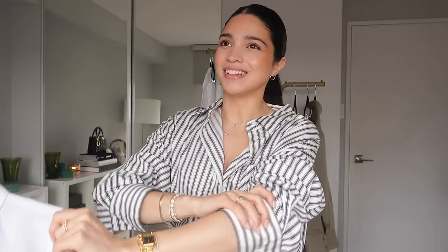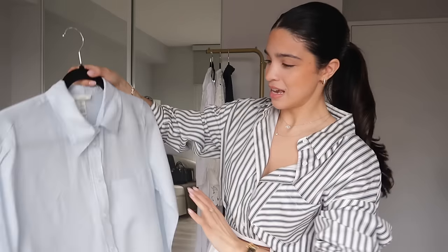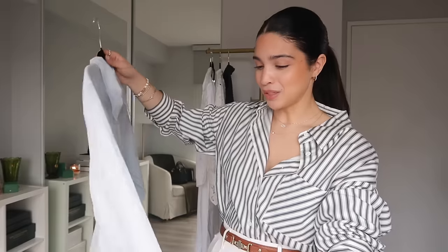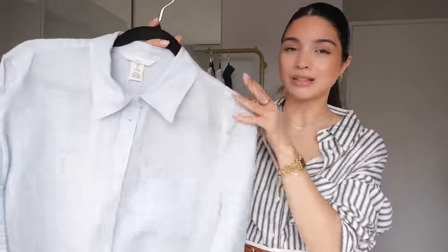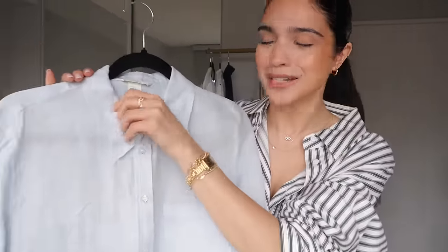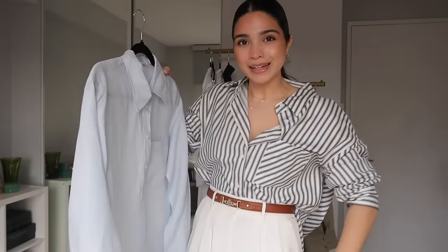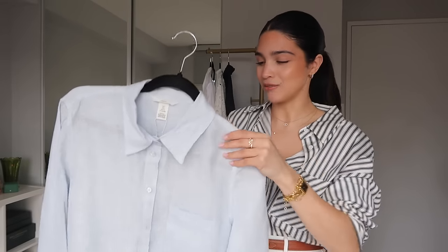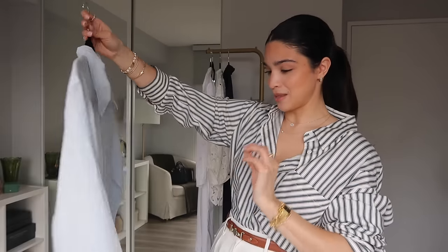My favorite time of year is linen time. If you're allergic to wrinkles, linen is not the fabric for you — accept it. If you don't mind wrinkles, linen gives such a careless, lovely look. H&M's 100% linen pieces are really great value compared to other retailers. For example, this baby blue linen shirt — a classic. I've been into this baby blue color recently, love wearing it with white pants, as a beach cover-up, or by the pool.